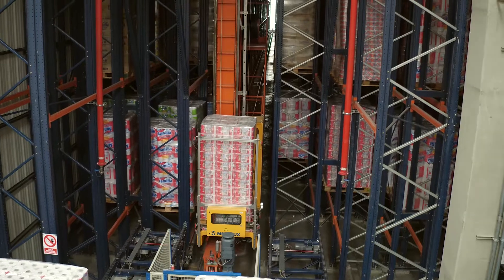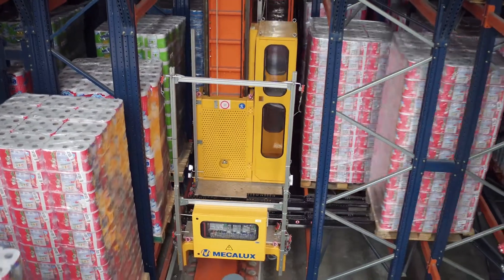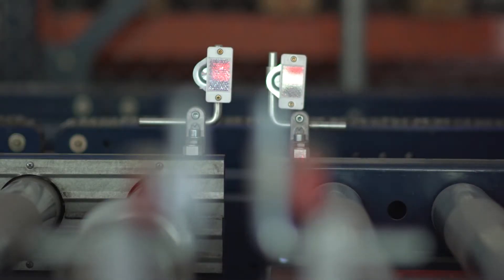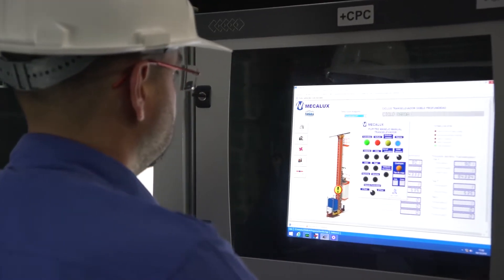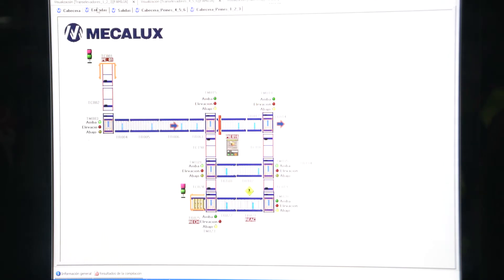Storage is done via the FIFO method — first in, first out — which ensures replenishment of stock and traceability of each and every one of the issued goods. Warehouse stock control takes place through the EZWMS system from Meaglux, connected to the warehouse's ERP.